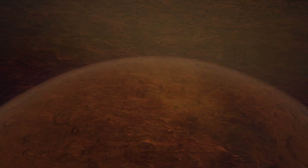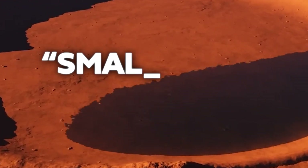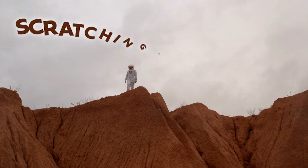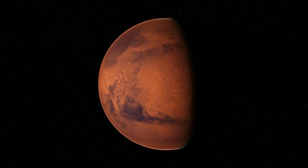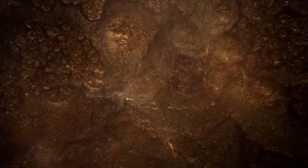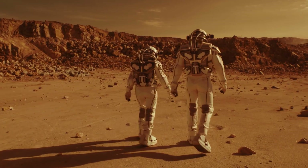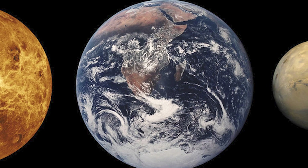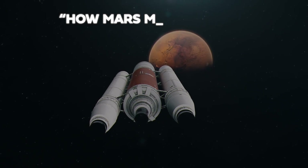Picture this: Mars, once a vibrant world with vast oceans, winding rivers, and rain-filled skies, is now a small, cold, and dry desert with a thin atmosphere. This dramatic transformation leaves scientists scratching their heads about both its intriguing past and current state. The tiny size and rapid cooling of Mars caused it to lose its magnetic field, atmosphere, and ultimately its water, turning it into a barren wasteland. By delving into the history of Mars, we gain eye-opening insights into the delicate balance needed for a planet to sustain life, underscoring the stark difference between Earth and its smaller red neighbor. In this video, we'll explore the reasons and science behind how Mars met its fate.